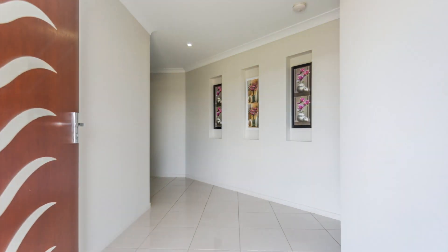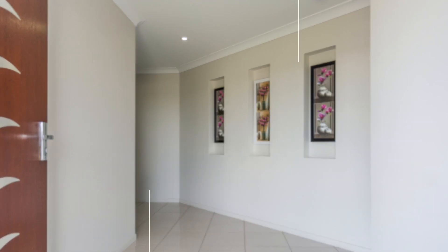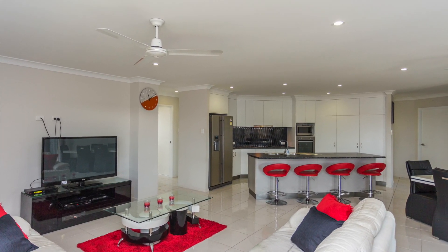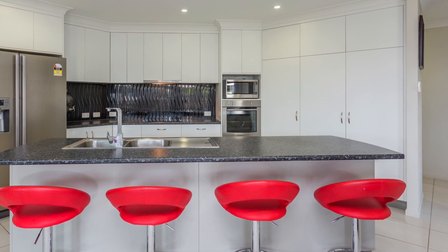You'll be amazed as you step through the wide entrance enhanced timber door, guiding you into the spacious open plan living area and combined dining area, sitting just off the stylish modern kitchen featuring stainless steel appliances, an island bench and a breakfast bar.